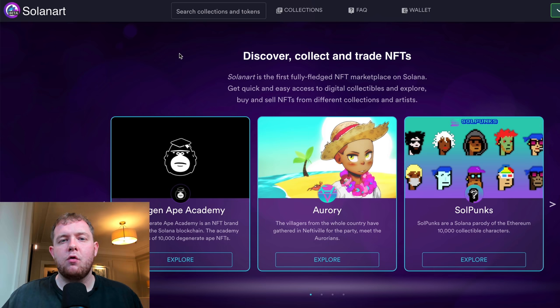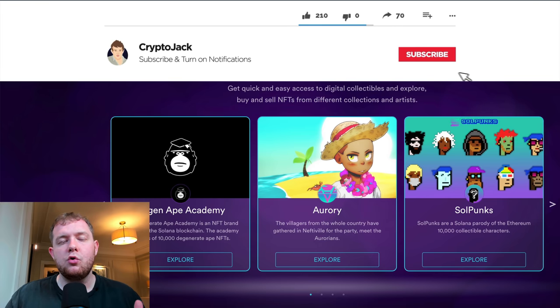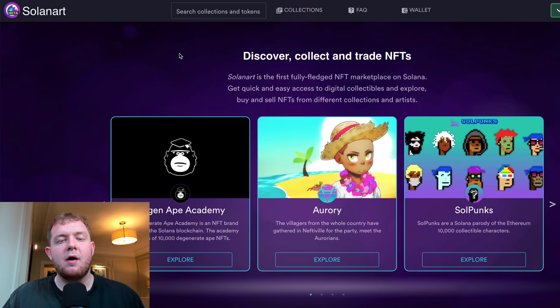Welcome back and thank you for joining me. If you're new to the channel, a huge welcome — scroll down, hit subscribe, and tick that notification bell so you stay notified when I post. In the next few weeks I'm going to be posting a lot more DeFi and NFT videos, so definitely stay tuned for that.